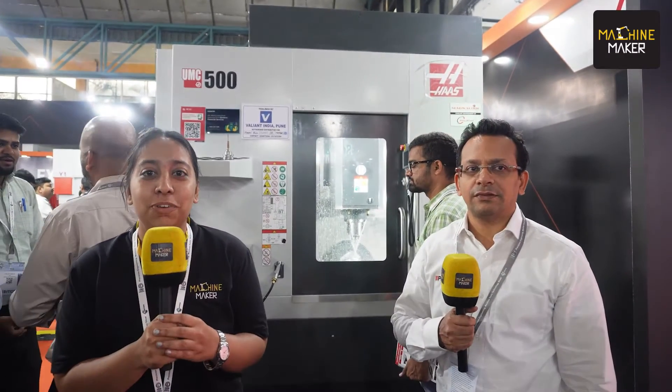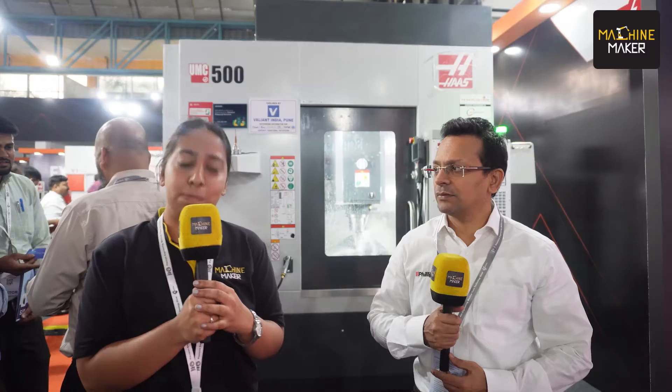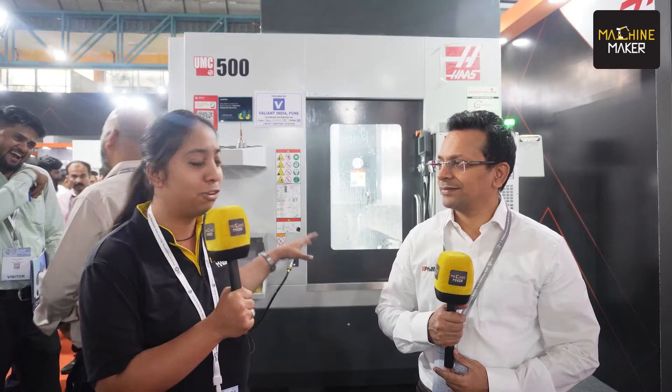Hello manufacturing folks. Today we are at Precitec 2023, an exhibition solely dedicated to precision manufacturing. We are at the stall of premium exhibitor Philips Machine Tools, having with us the Managing Director of the company, Mr. Terence Miranda. He is going to take us through the one-stop solution booth presented here by Philips Machine Tools.